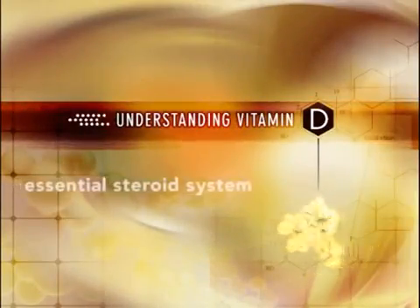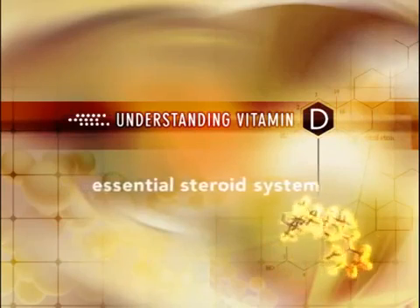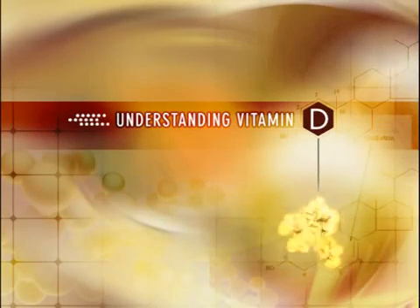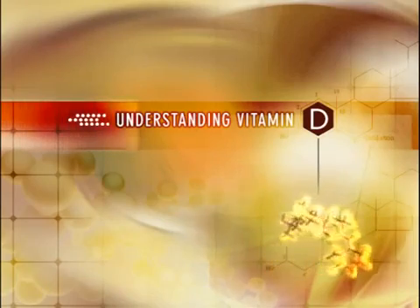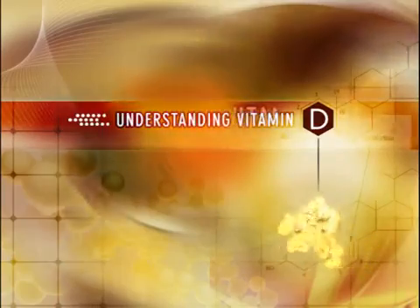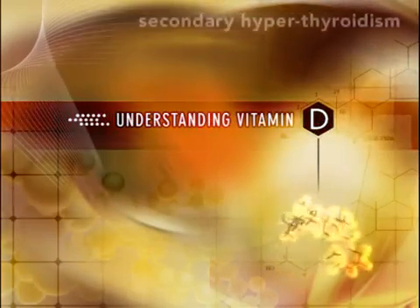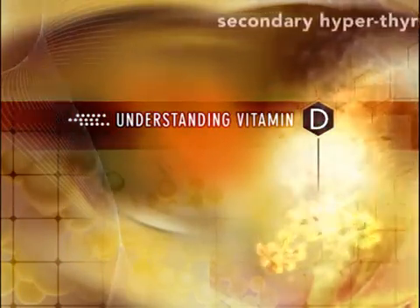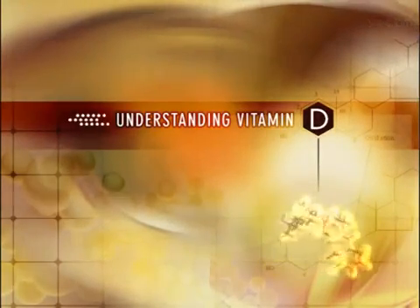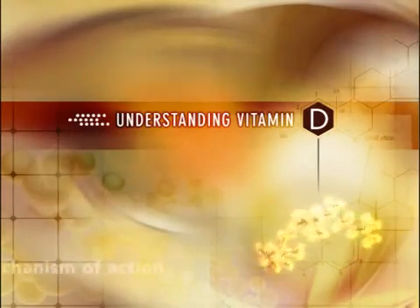Vitamin D is an essential steroid hormone needed for normal calcium and phosphorus homeostasis, as well as proper development and maintenance of bone. Clinical manifestations of active vitamin D deficiency, including the development of secondary hyperparathyroidism in patients with chronic kidney disease (CKD), are well recognized. However, there is so much more to learn about the metabolism, mechanism of action, and physiologic functions of this essential hormone throughout the body.